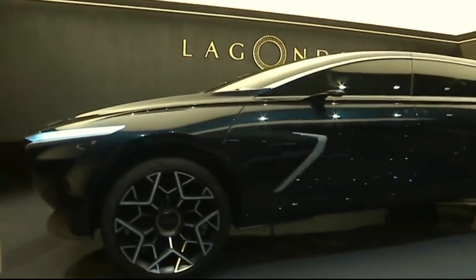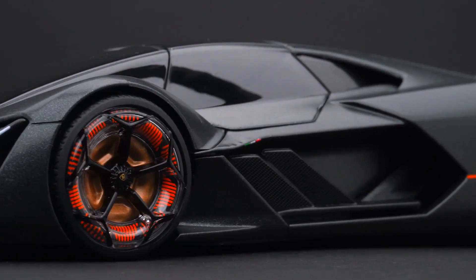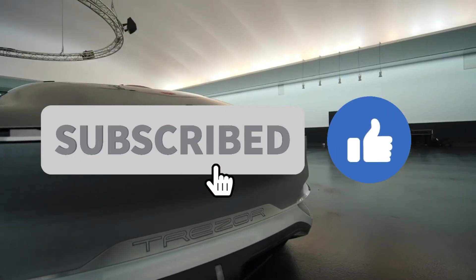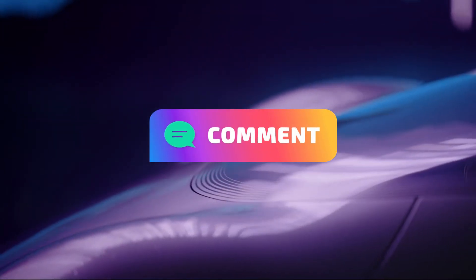That brings us to the end of this video. If you enjoyed similar content, take a look at my other videos. If you like it, please smash the like button, subscribe to the channel, and hit the notification bell. If you have further questions, feel free to comment down below.